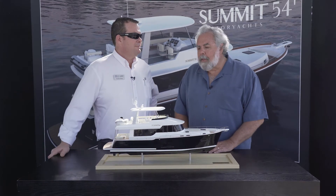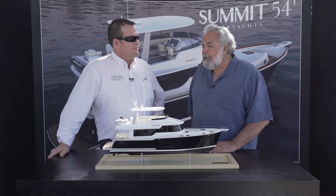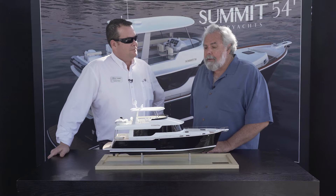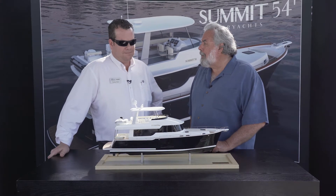We're Naval Architects and started off in different parts of the business. Through the years we've designed about 500 boats now — all sizes, all speeds — and this is a nice opportunity to do a cruising boat with you guys.